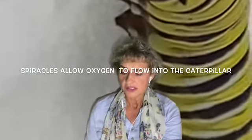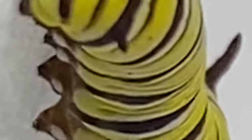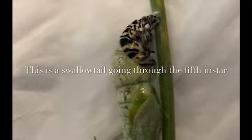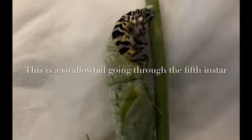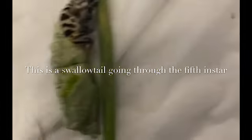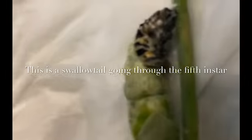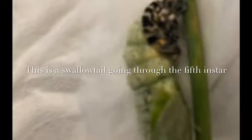In monarchs, the cuticle is bright and poisonous — it's yellow, black, and white. This alerts predators to stay away because they're poisonous. Caterpillars go through five instars, and an instar is simply when the caterpillar has grown so large that it can't fit inside that cuticle any longer, so it sheds it. The last and final of the five instars is when the monarch becomes a chrysalis.